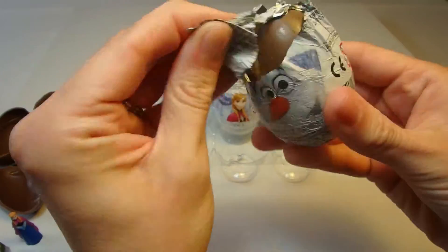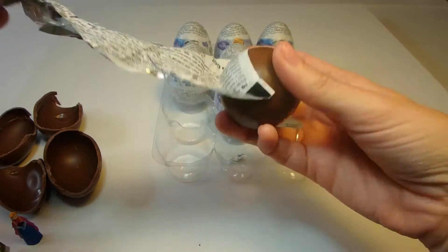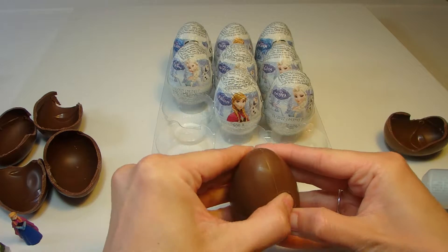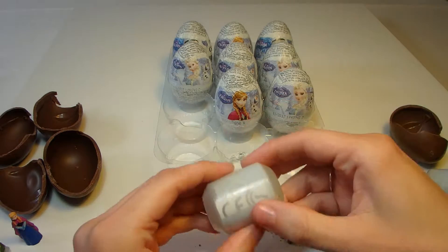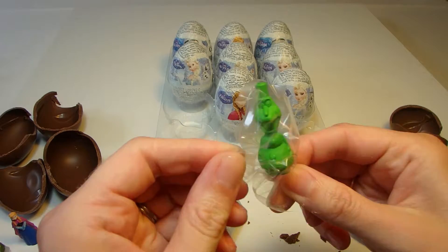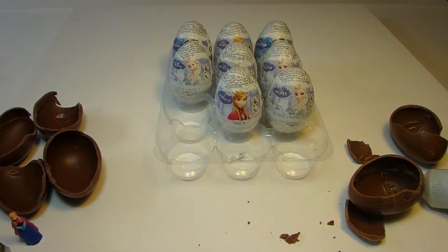One more egg. What is the toy surprise in this one? Let's see — a green Olaf. Now we have a blue and a green.